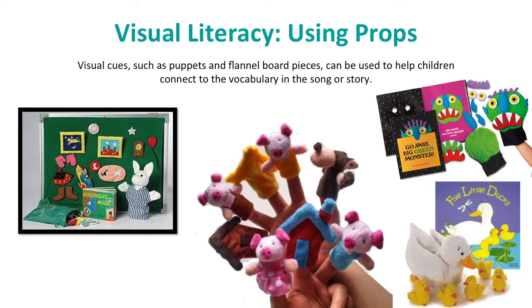The use of props is another type of visual literacy. Props which support language and printed text should help children connect to the story being told. Props might include flannel or magnet board story pieces, puppets, or other visual representations of the story, song, or rhyme you are verbally telling — such as a Goodnight Moon puppet, finger puppets, or little ducks for 'Five Little Ducks.' All of these work as visual cues.